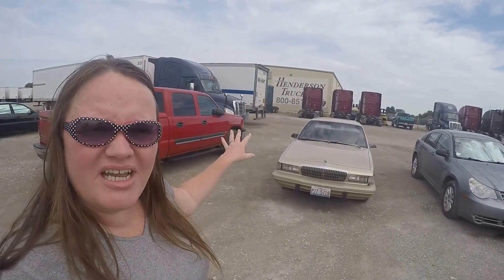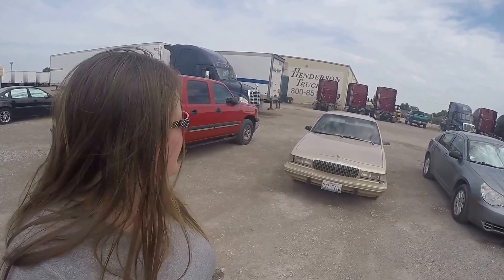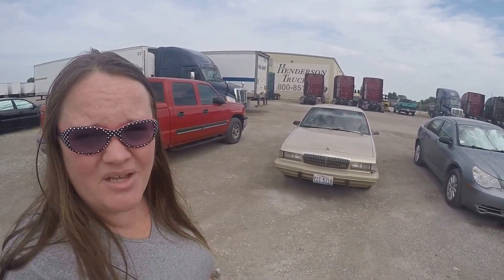On this side, that building over here is the shop and the offices. This is where they work on stuff — or at least they claim they work on stuff — and where all the office people are.